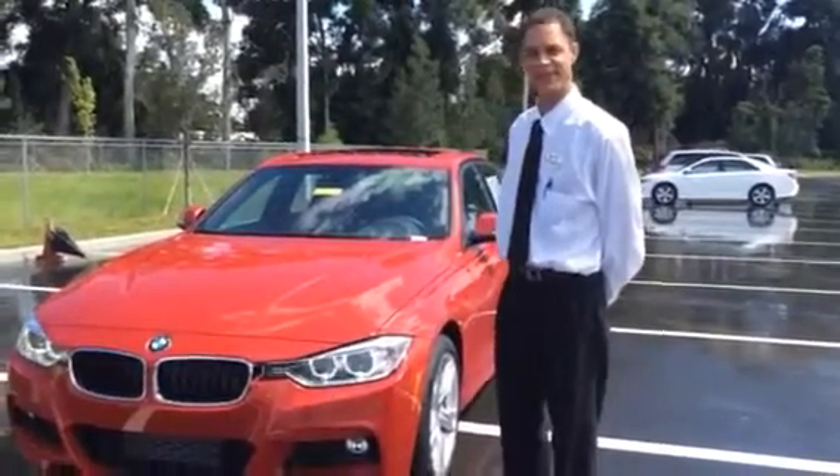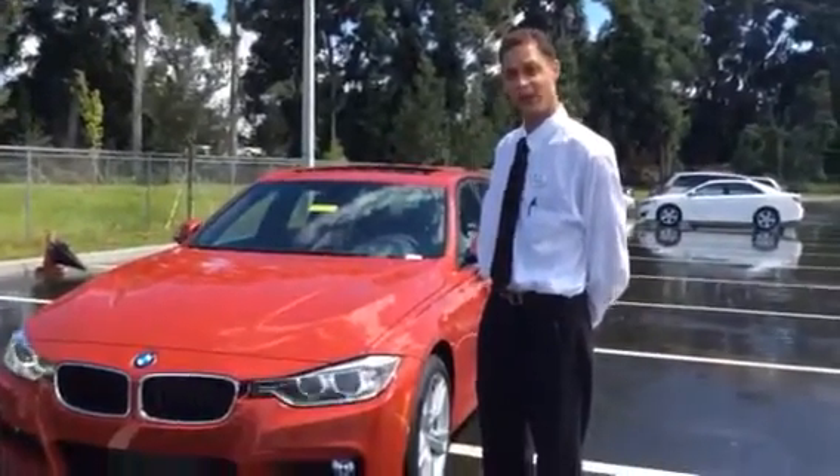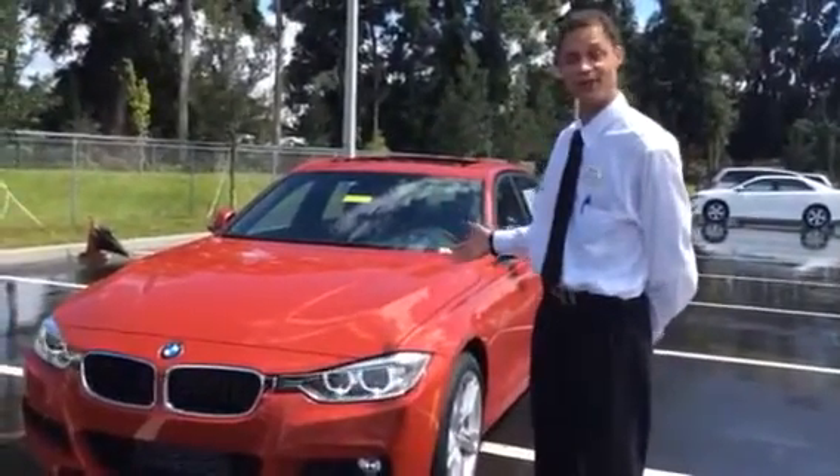Hi John. My name is Dustin Simonson. I am a BMW genius at BMW of Ocala. We think we've found the perfect car for you.